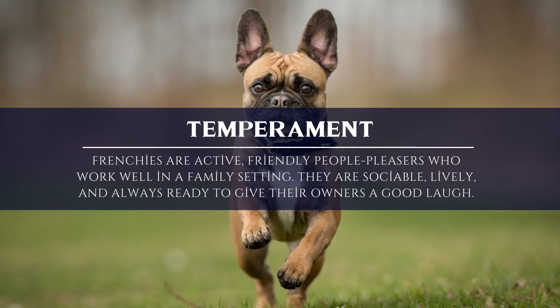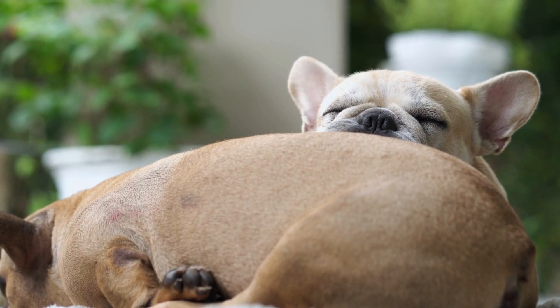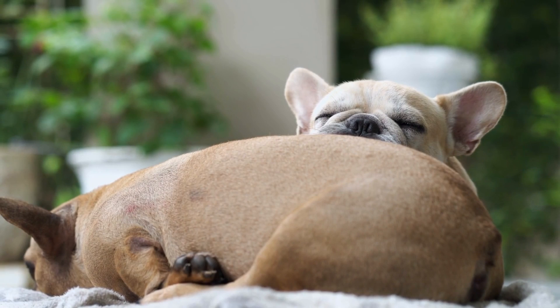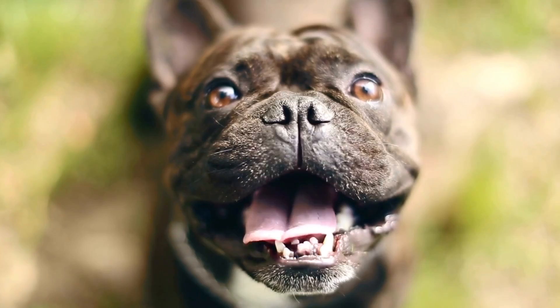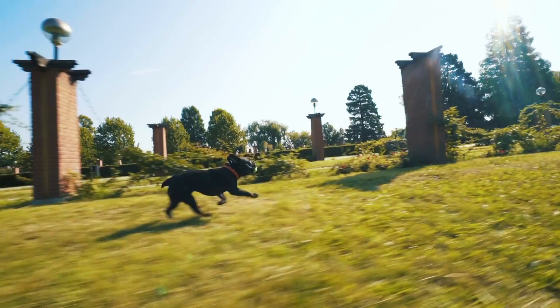Temperament. Frenchies are playful dogs who enjoy doing their owner's bidding. They are sociable people-pleasers who thrive in a family environment. They are gregarious, animated, and constantly ready to make their owners laugh. They are very simple to train because they love to please other people. However, this conflicts with their propensity for autonomous action and thought. To remind a Frenchie who is in charge, use firm guidance. It won't help to yell at them because Frenchies are very sensitive to human voices and loud screaming could make them fear their family.